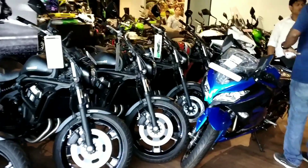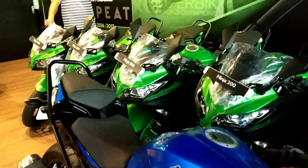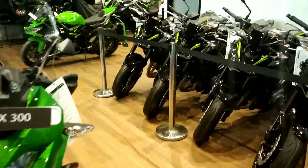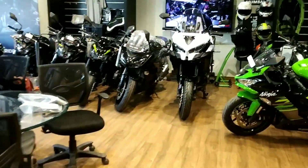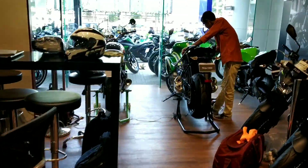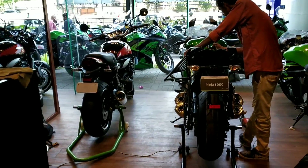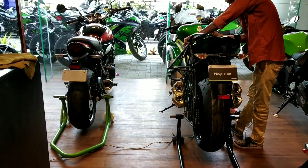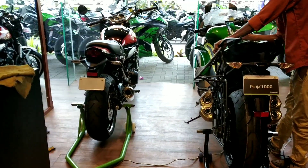The showroom is quite busy today. As you can see, there are a hell lot of bikes which are supposed to be delivered. To be honest, I've never seen the showroom so filled up with bikes — literally there is no room to walk. And yet they have allowed me to shoot the video of the bike, so a big thumbs up for Anzen Kawasaki. The bike is standing right there in the corner but there has been some polishing work done, so we'll just wait for them to finish.